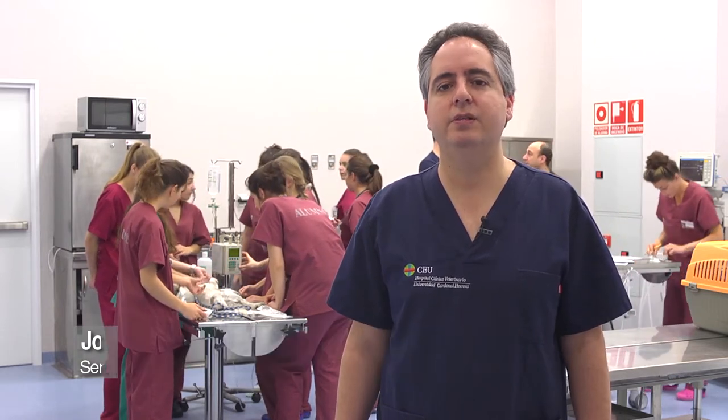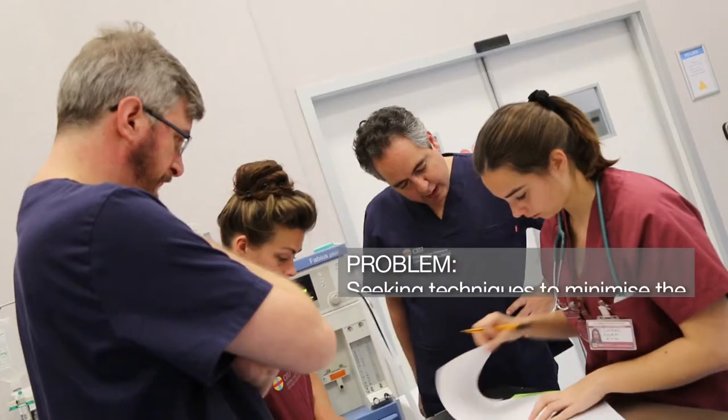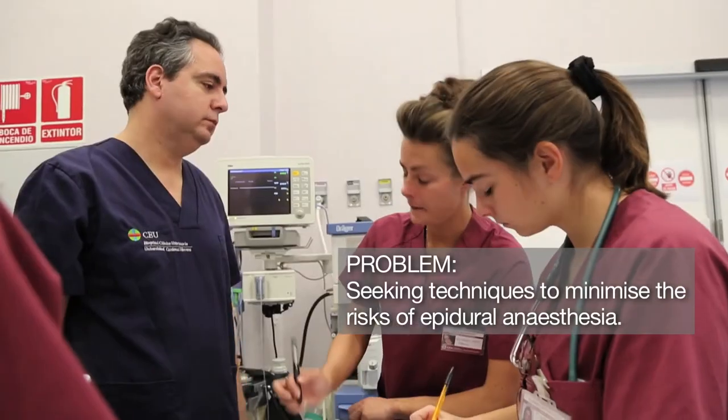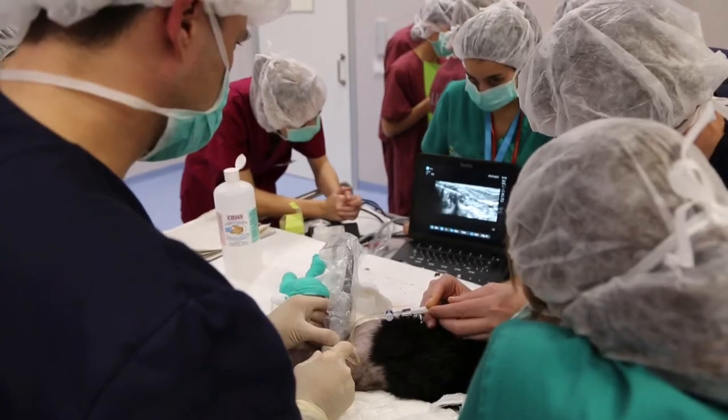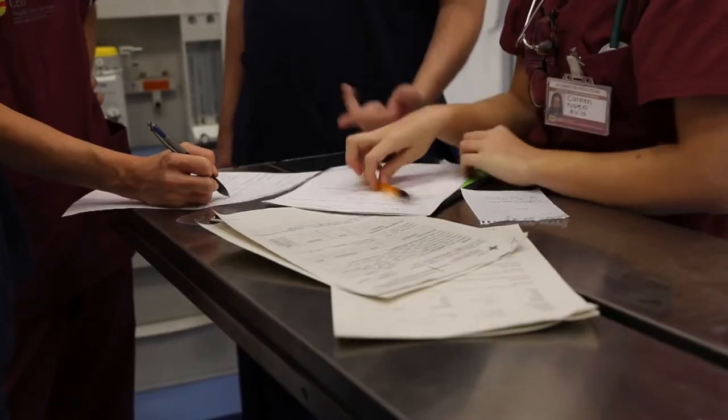The correct identification of the epidural space is mandatory both in veterinary and human medicine, in order to decrease the risk associated with the epidural technique. In our study, published in Veterinary Anesthesia and Analgesia, the most important journal in our specialty,